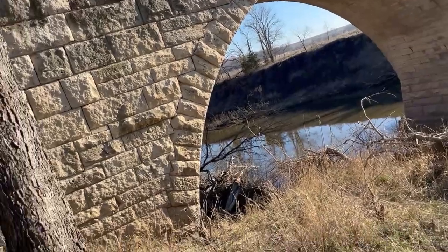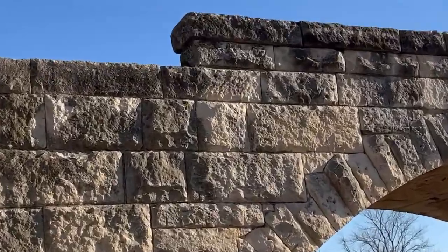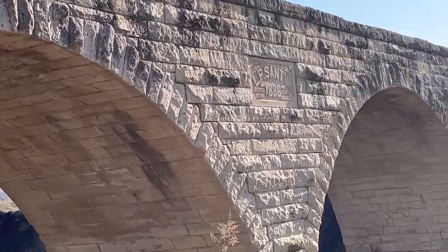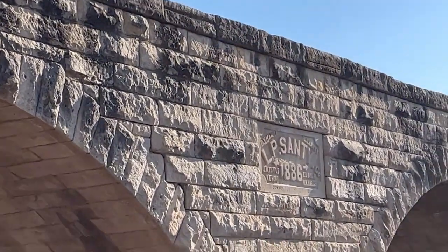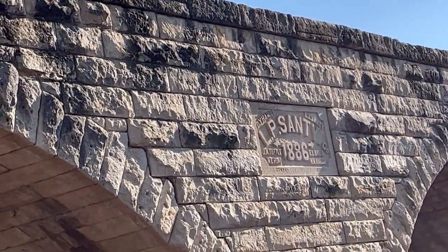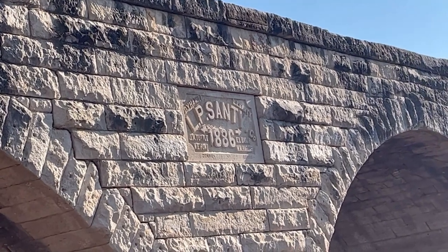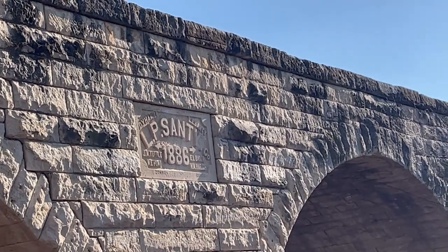There you can see the lake. I'm getting into some mud here. Look at that stone, guys. Let me check that out right there. Look at that sign — 1886 right there in the bridge. That is cool. LP Santee Company.